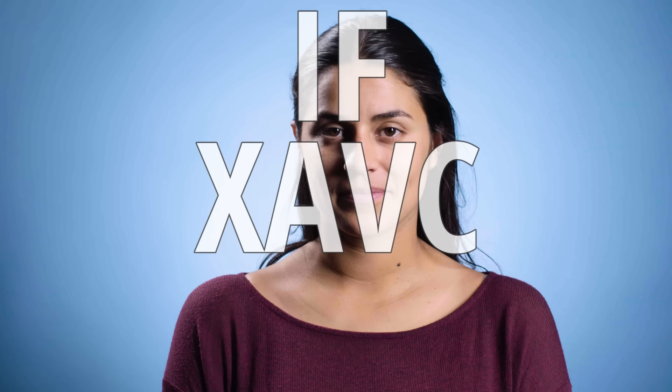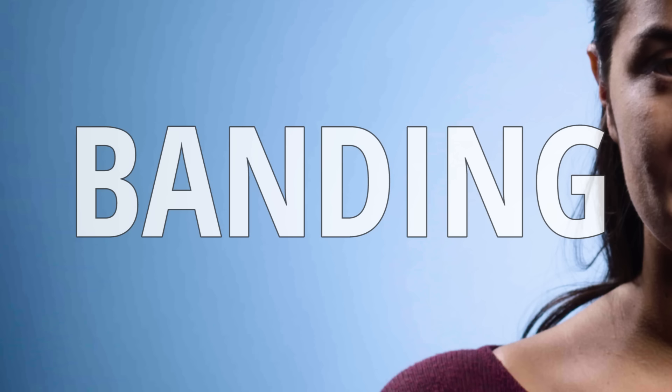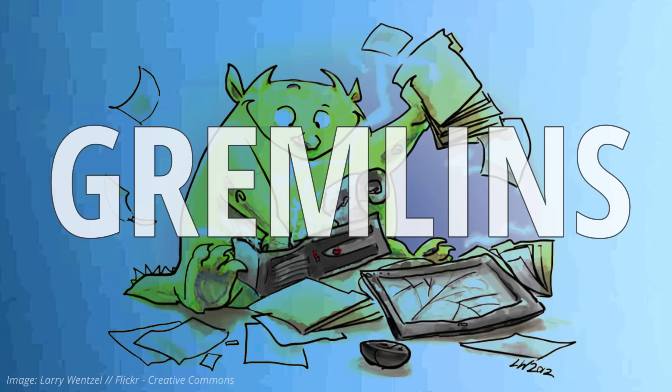Hold on — if XAVC is 10-bit, what's with all the banding? And the answer is... well, sort of unclear. Here's my theory.